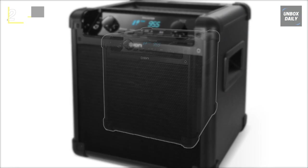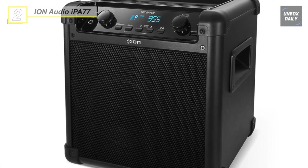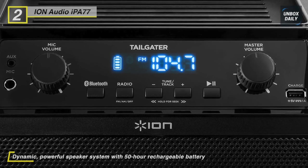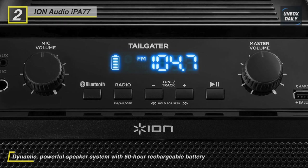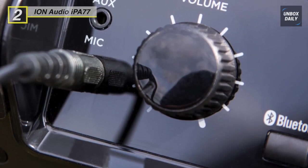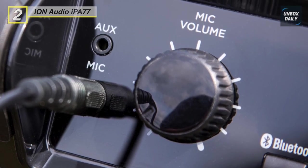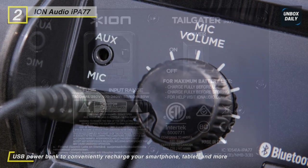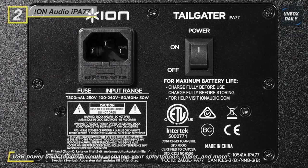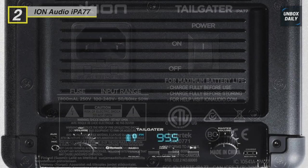Meet the all-new ION Audio IPA77 Tailgater Wireless Bluetooth Rechargeable Speaker System. It uses 50 watts of power to drive a robust woofer and wide dispersion tweeter to deliver full-range audio. Powered by an internal rechargeable battery with a 50-hour runtime, the unit can easily pair with a compatible smartphone or tablet by a single tap via near-field communication. You can also pair to a non-NFC device via Bluetooth or a wired connection with the unit's 3.5mm AUX input. It supports an integrated AM/FM radio with a legible display to tune into your favorite station.